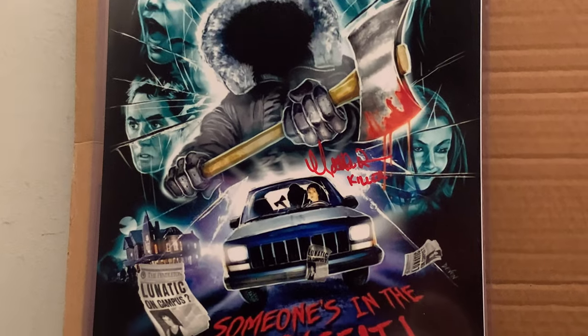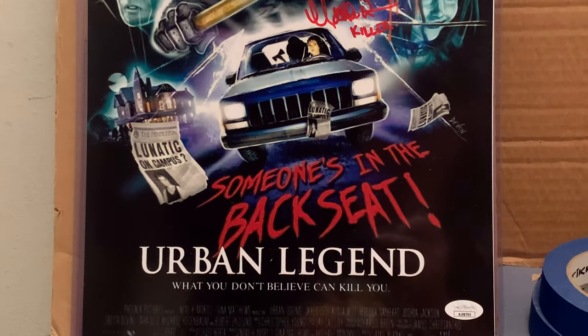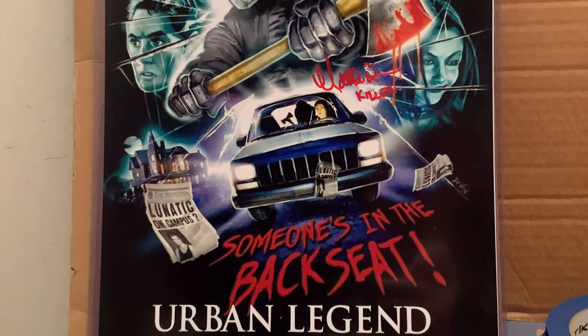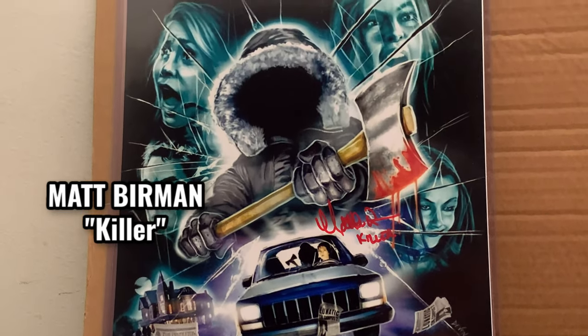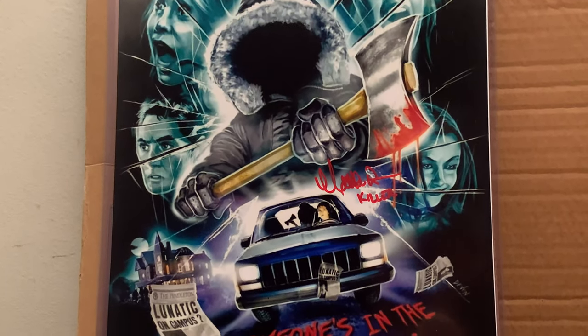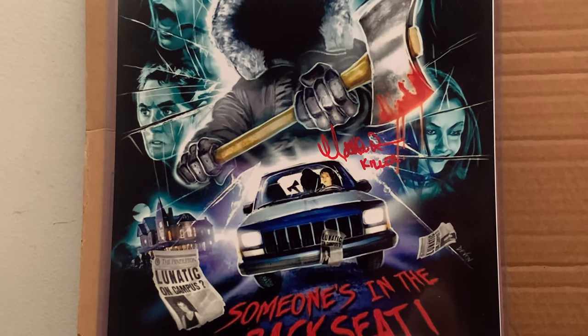The next piece is from Urban Legend — it says 'Someone's in the back seat,' not 'Someone's in the basement.' It's signed by Matt Burman, who plays the killer, which is inscribed right there in blood red. I think it's a great print — I like where the signature is and everything about it. It's something you don't see all the time.